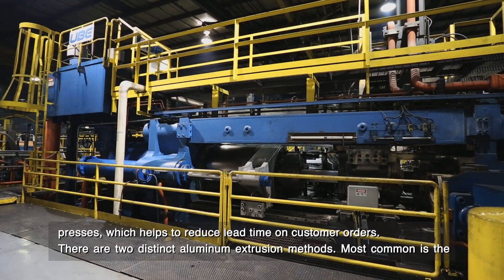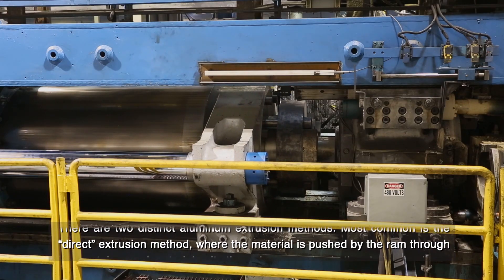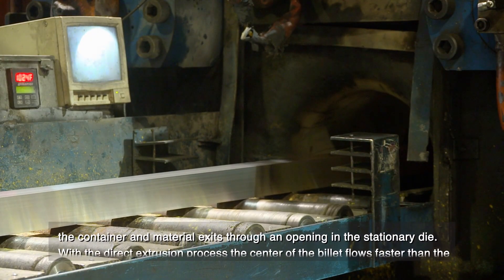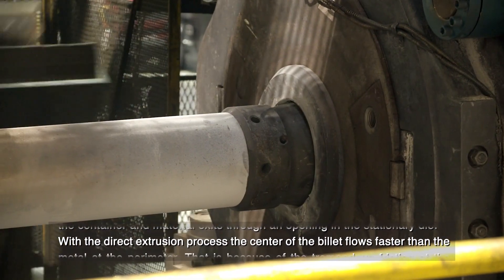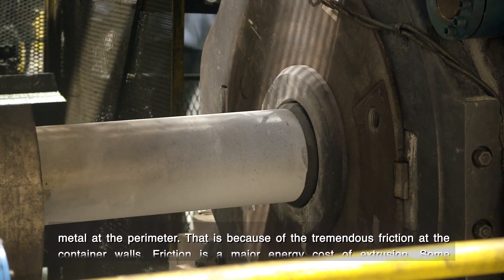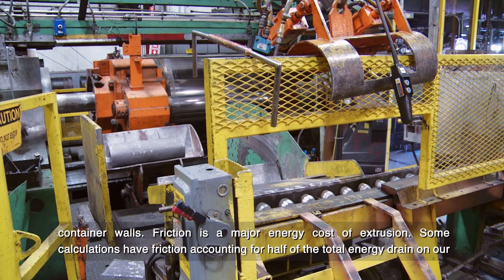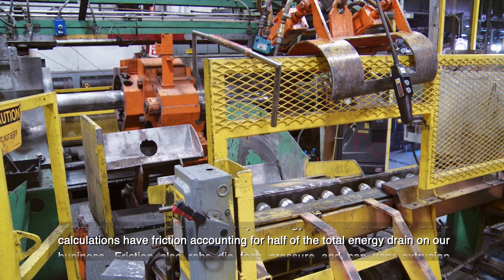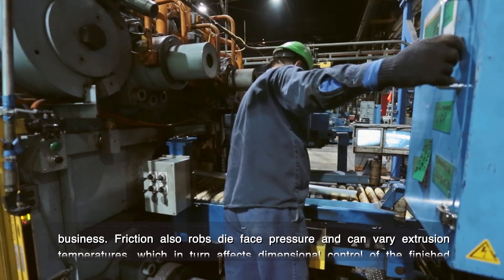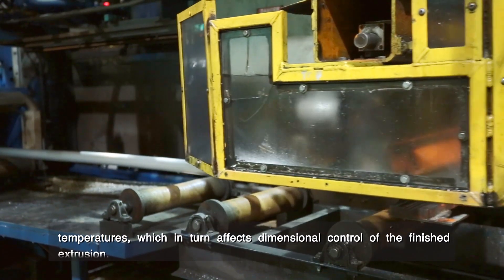There are two distinct aluminum extrusion methods. Most common is the direct extrusion method, where the material is pushed by the ram through the container and exits through an opening in the stationary die. With the direct extrusion process, the center of the billet flows faster than the metal at the perimeter because of the tremendous friction at the container walls. Friction is a major energy cost of extrusion, accounting for roughly half of the total energy drain. Friction also affects die face pressure and can vary extrusion temperatures, which in turn affects dimensional control of the finished extrusion.